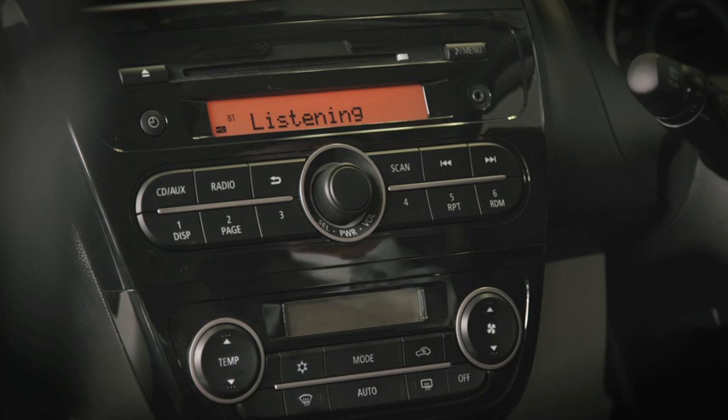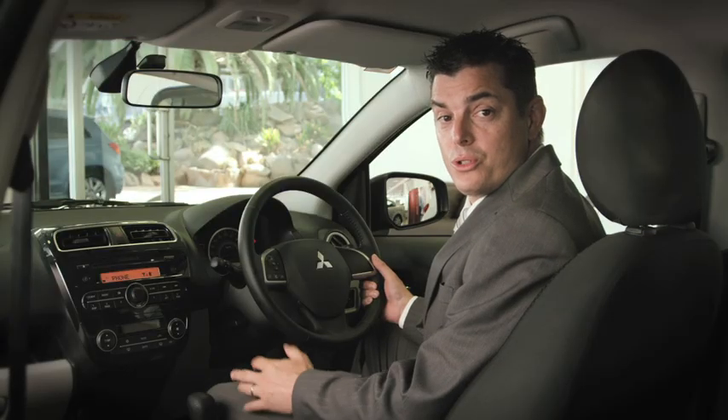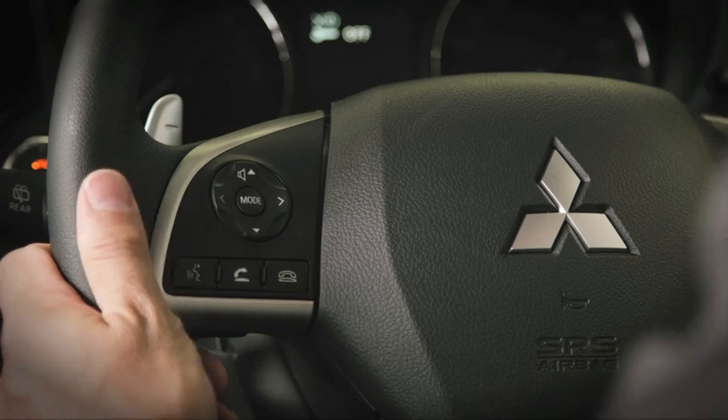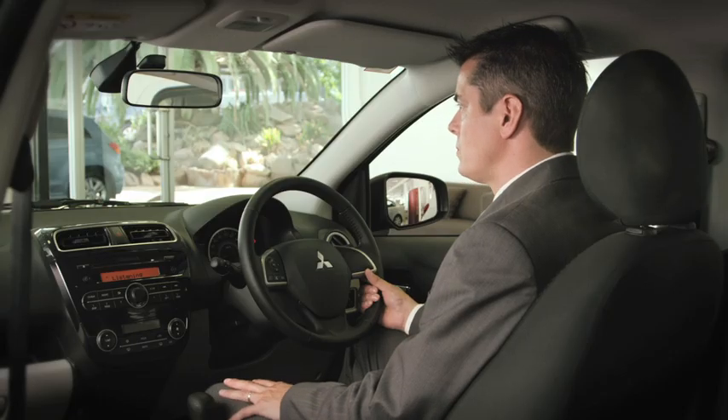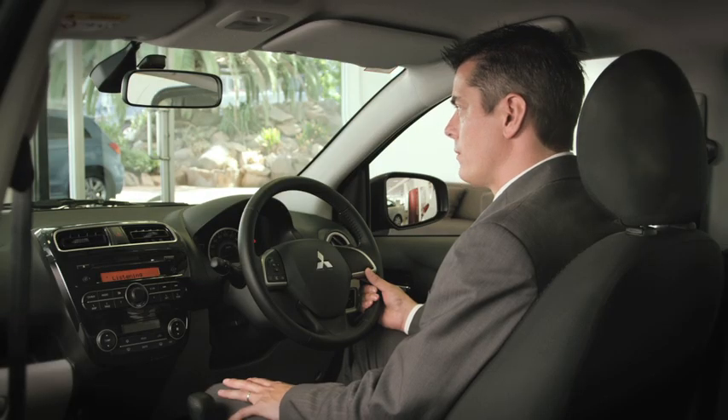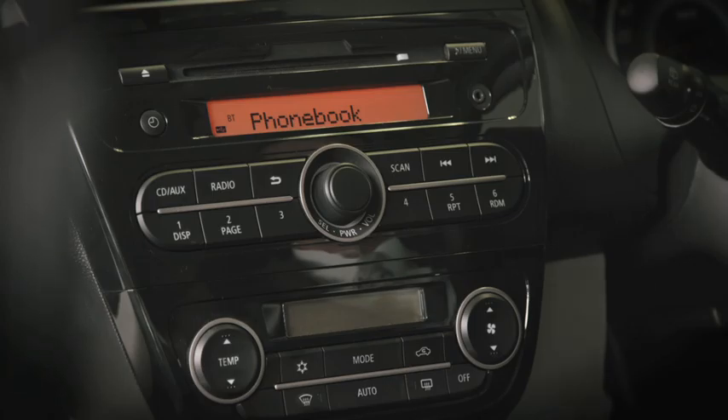Returning to main menu. Once your voice commands have been stored, calls are as easy as this. Ready. Call. Name, please. Lee's work. Calling Lee's work. Mobile.